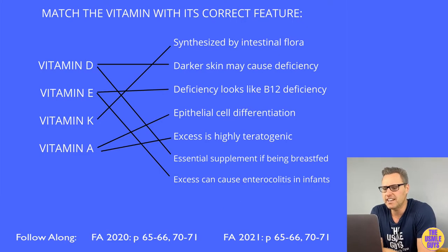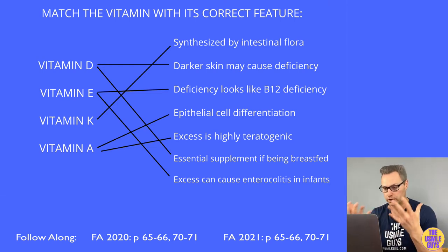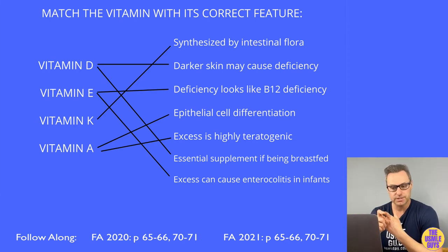Here are the correct answers. Let's talk about vitamins D, E, K, and A. As a whole, fat-soluble vitamins are more likely than B vitamins to cause toxicity because they get stored in the liver. Their absorption is dependent on both the ileum and the pancreas. If malabsorption occurs, one thing you will see is steatorrhea, and eventually fat-soluble vitamin deficiencies.